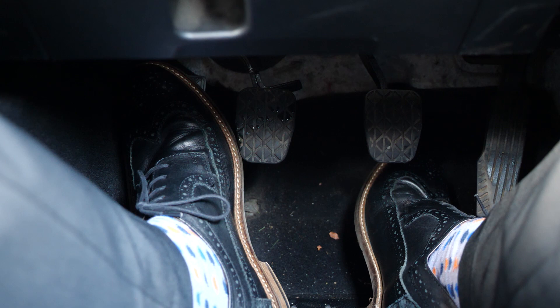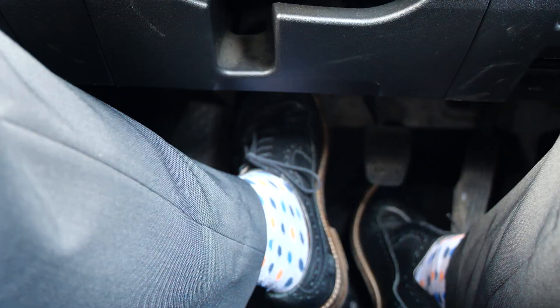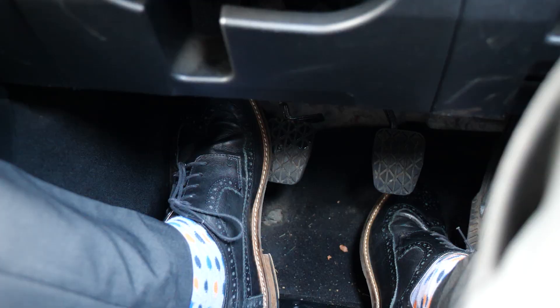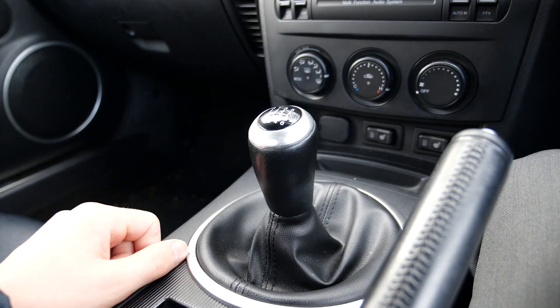My clutch pedal isn't crazy firm — it's firmer than my Golf but not hard to push, so I wouldn't say you're going to get a tired leg. The key thing is the biting point is really high. The first time I drove it I stalled it in front of the salesman. My Golf engages at about 30% from the floor; this car is between 70–80% up from the floor. It's hard to get used to at first, but once you're driving it, absolutely fine.